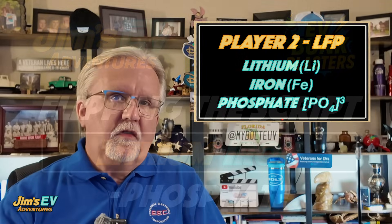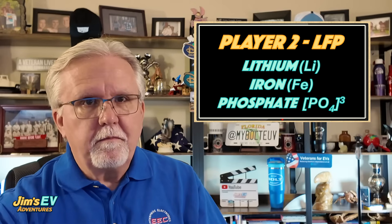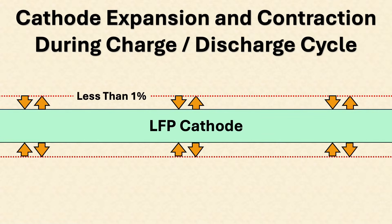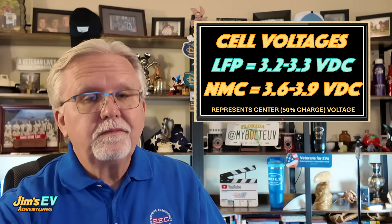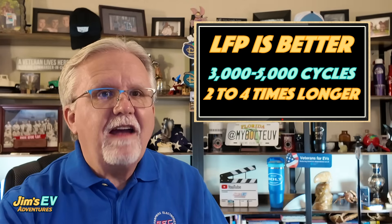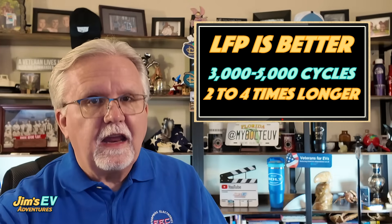Now, flip the script to LFP batteries. These use an olivine-structured cathode based on iron phosphate, and it's a whole different ball game. The key advantage? Minimal volume changes — less than 1% during cycling. No big expansions or contractions, meaning no cracking like with NMC. LFP also runs at a lower voltage, around 3.2 to 3.3 volts per cell, compared to 3.6 to 3.9 for NMC. That cuts down on heat and side reactions. LFP batteries can handle deep cycles and full charges without the same wear and tear — we're talking three to five thousand full cycles before any noticeable fade. That's often two to four times longer than NMC batteries.